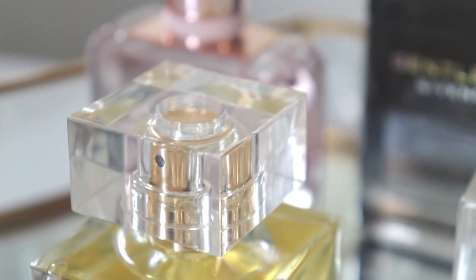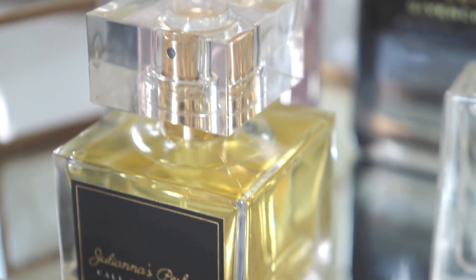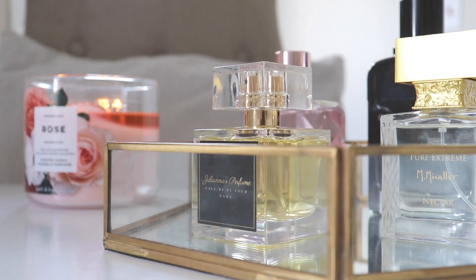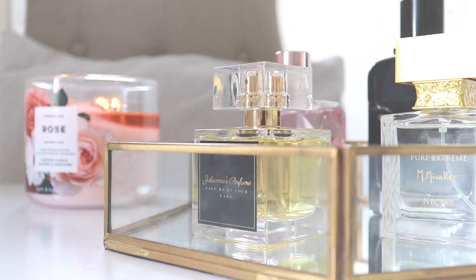That's it for today's perfume haul — I hope you enjoyed hearing my thoughts on these fragrances. I'd love to know down below if you've smelled any of them and what your thoughts are. Feel free to follow me on Instagram where I share little tidbits of my life you won't see on YouTube, and I'll see you guys very soon in my next video — bye for now!